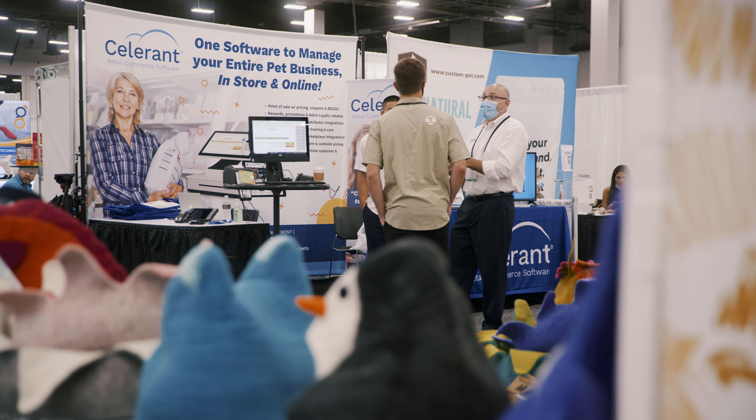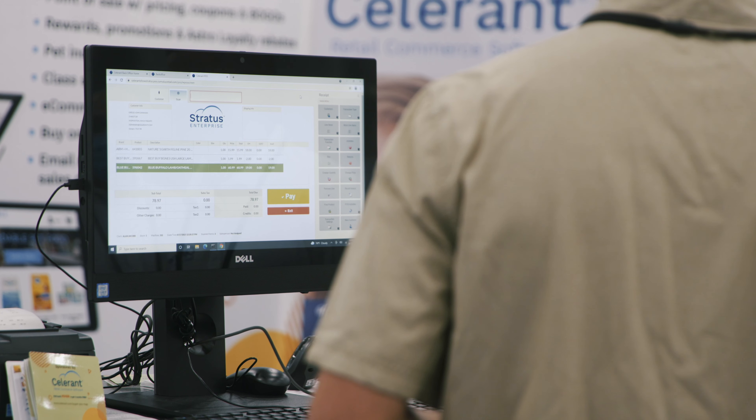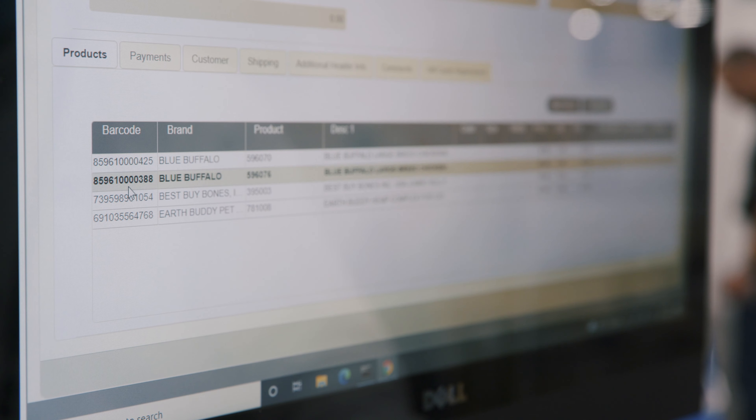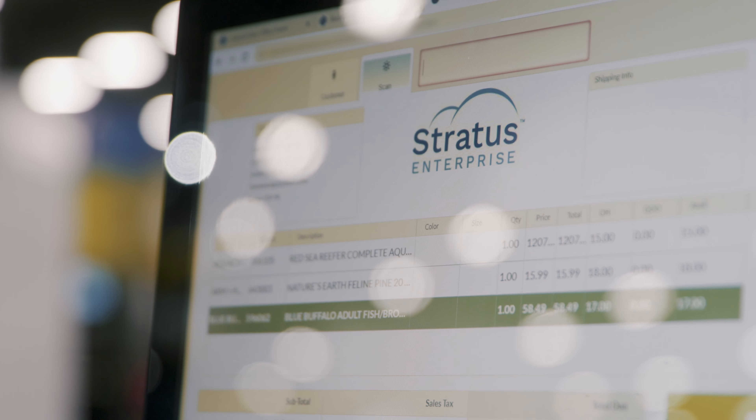One of the biggest values that we bring is that we have the entire retail cycle in all aspects. You have your in-store, you have vendor links, distributor integrations and catalog services, you have e-commerce — all integrated under one platform.